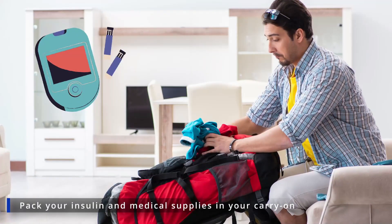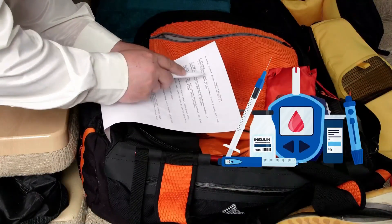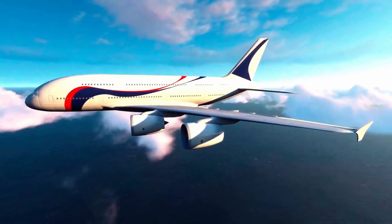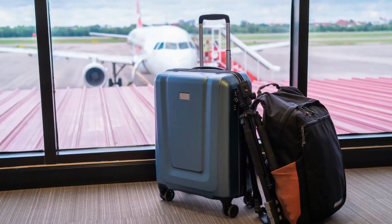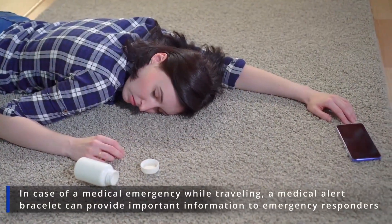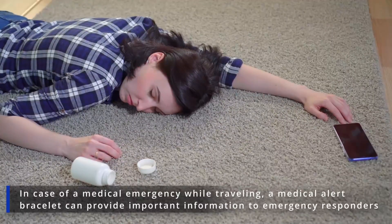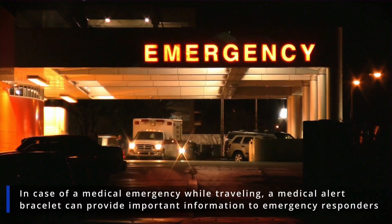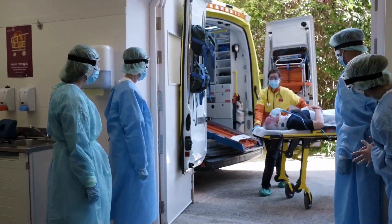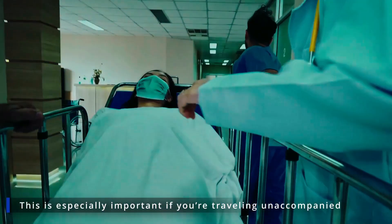Pack your insulin with medical supplies in your carry-on. If you're traveling by plane, always pack your insulin, medications, and medical devices in your carry-on, as hazardous temperature and atmospheric conditions in the hold could damage your supplies, not to mention lost luggage. Wear a diabetes medical alert bracelet — in case of a medical emergency while traveling, such as a hypoglycemia episode, seizure, or a loss of consciousness, a medical alert bracelet can provide important information to emergency responders and alert them to your condition. This is especially important if you're traveling unaccompanied.